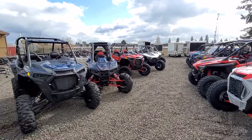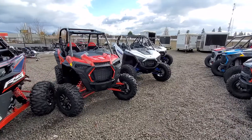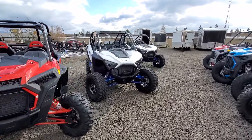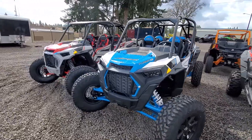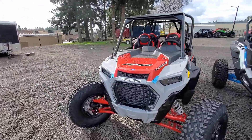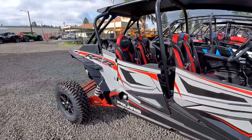We've got some of the RS1s. We've got the new Razor Pro XP — got a few of those in stock. More Turbo S's in the four-seater. It's just an amazing selection of side-by-sides here at Pro Caliber Vancouver.